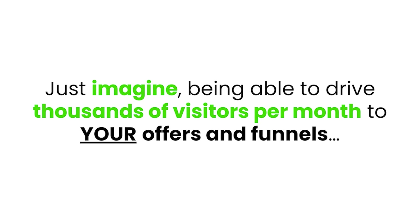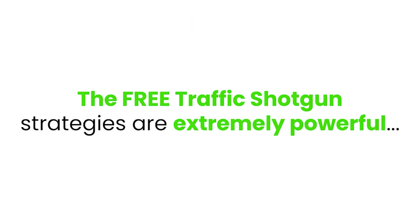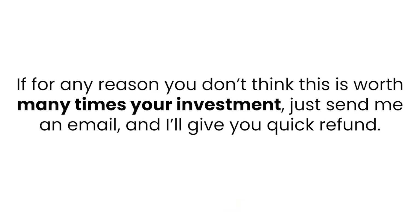Just imagine being able to drive thousands of visitors per month to your offers and funnels — an unlimited flow of high quality, super engaged traffic. The Free Traffic Shotgun strategies are extremely powerful and I honestly believe they will finally help you get the results online that you truly desire. I'm so sure of it that I'm going to take away all the risk by giving you a full 14 days to test this system for yourself. If for any reason you don't think it's worth many times your investment, just send me an email and I'll give you a quick refund.